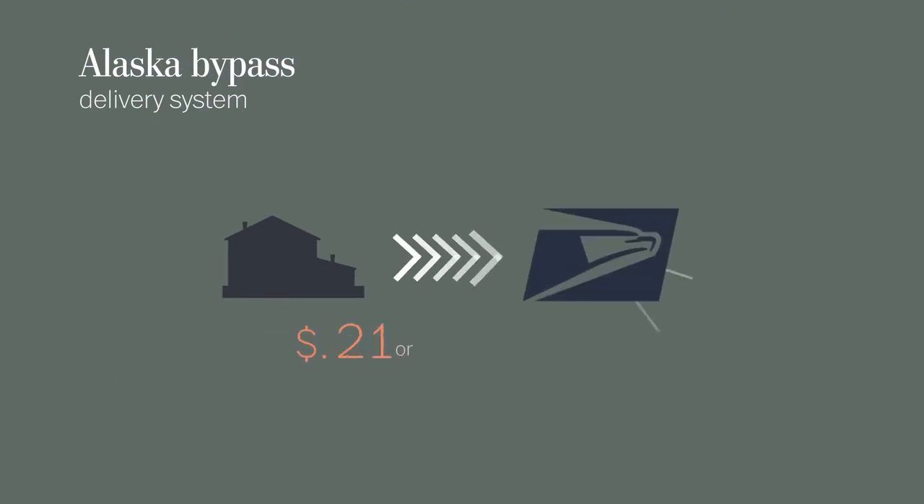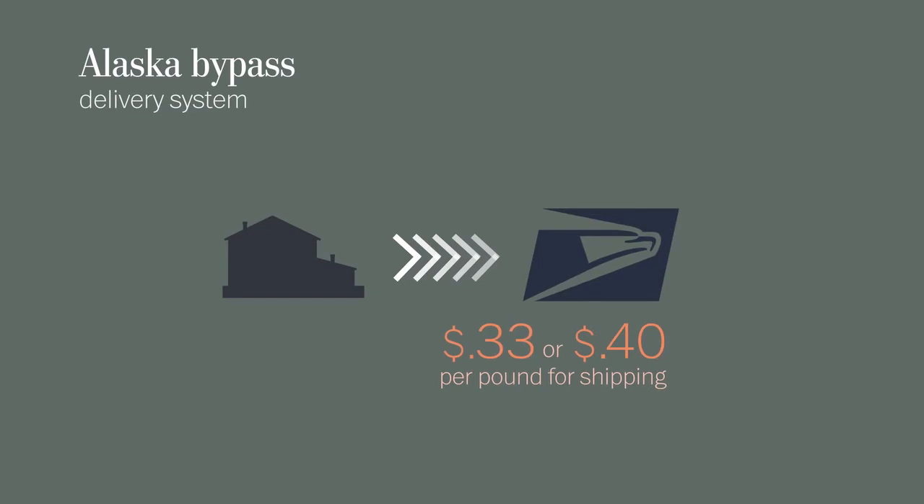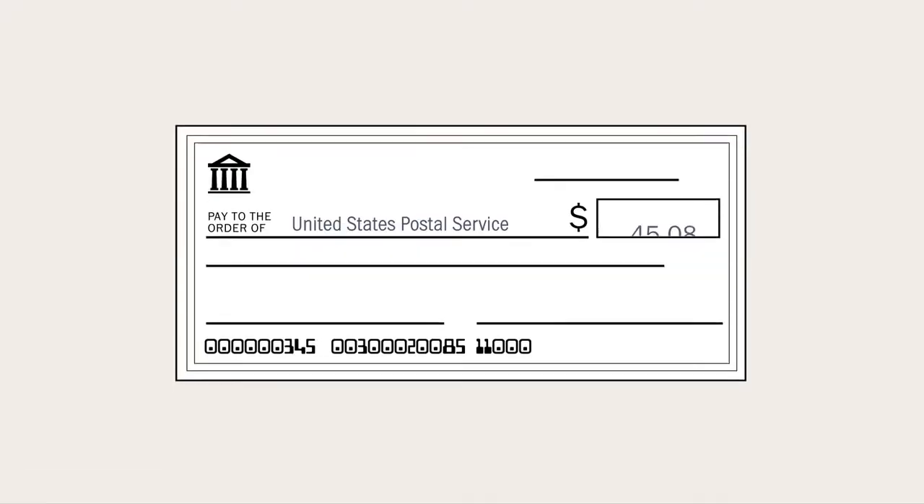AC pays the Postal Service 33 cents or 40 cents per pound for shipping, depending on the distance it flies. In this case, the Postal Service collected $484.56 for the pallet we followed.